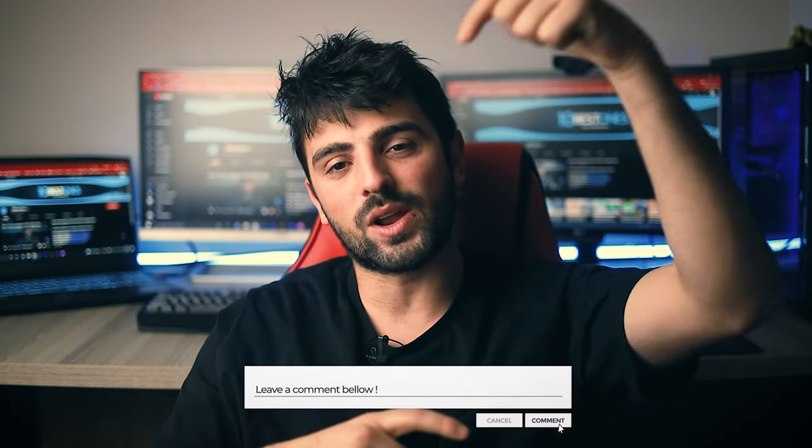Alright guys, thank you so much for watching. I hope you found this video to be helpful. If you have any questions about the products mentioned in this video, you can leave a comment down below and I will get back to you as soon as I can. Until the next video, stay safe, take care and peace out.